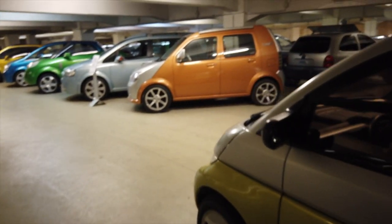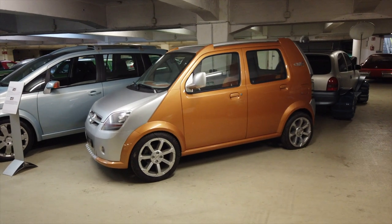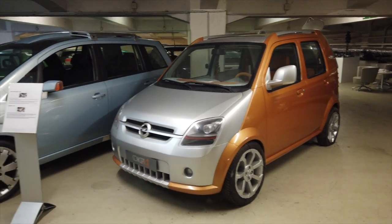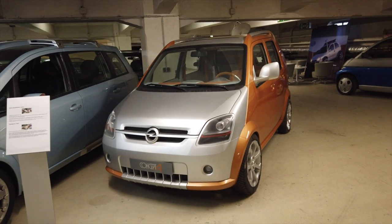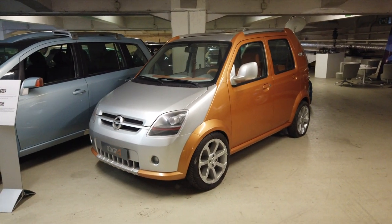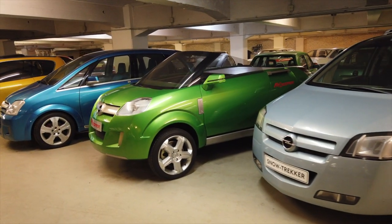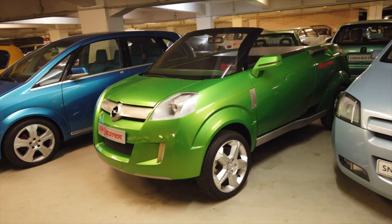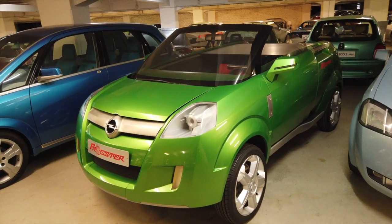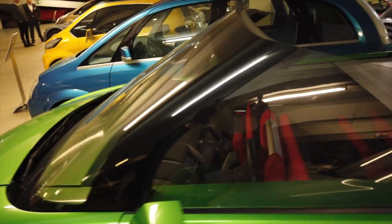There's much more still to go, and this is only downstairs. There's the Concept A — you can see it got a lot of influence on the Agila that came along later. And there are also more quirky things like the Frogster. I'm not quite sure what they were thinking, but it's an interesting sort of pop-up design.